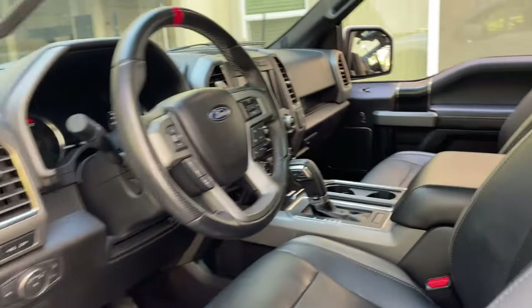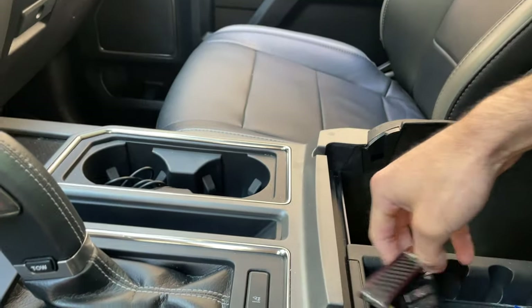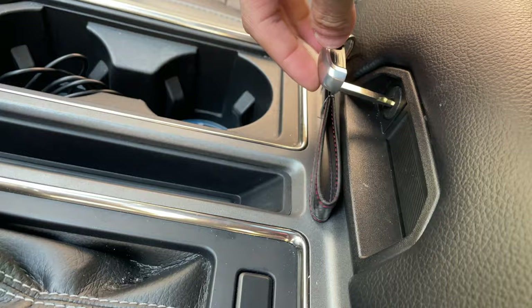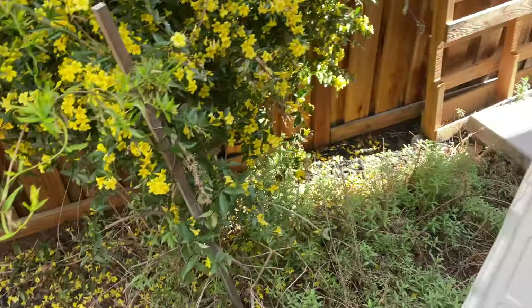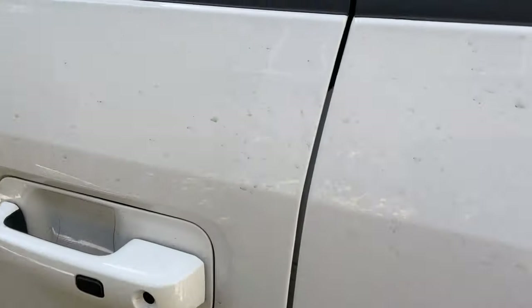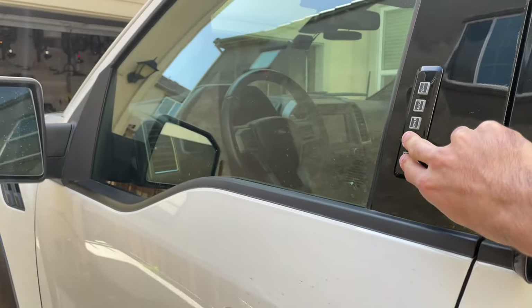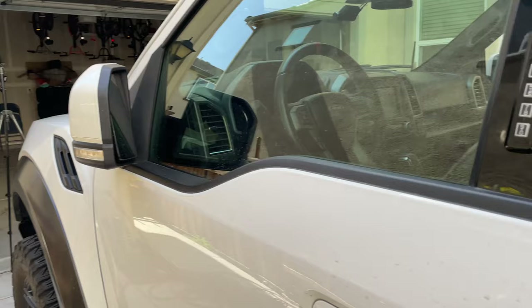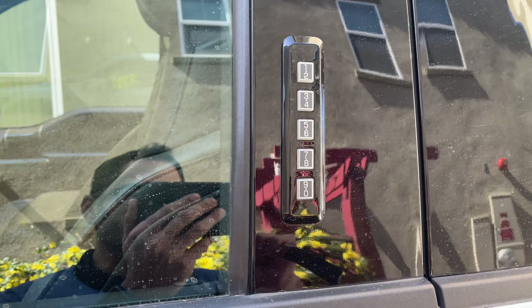Now that the pin code is changed, if you want to leave your key inside the truck you can store it in the center console and lock it, taking only the valet portion with you. You may have noticed the truck won't lock if it detects the key fob inside. You can overwrite this by leaving the key fob inside and tapping the lower two buttons on the door keypad — this will lock the truck with the key fob inside. To enter, simply use the pin code you set or the default one.